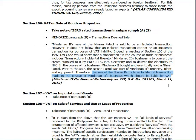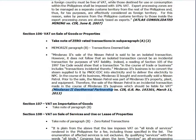Remember that — this was asked about two years ago and has not been overturned. The term 'in the course of trade or business' includes transactions incidental thereto. Mindanao 2's thermal plant is located in Kidapawan, and PNOC is somewhere in that area. We will now discuss zero-rated transactions.